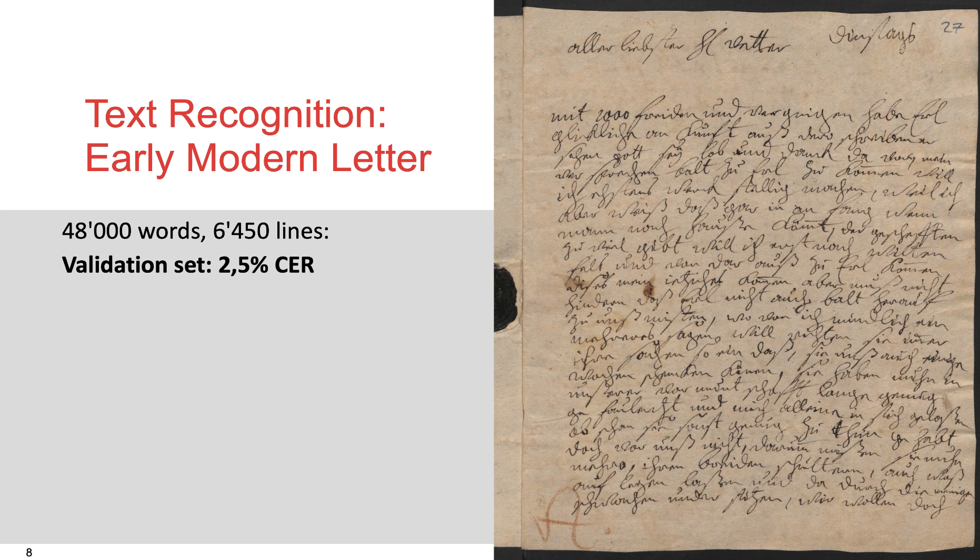In the second example, we try to recognize the letters of a contest of Brandenburg. With 48,000 words and 6,450 lines, we get a recognition model that recognizes over 97% of all the characters correctly.